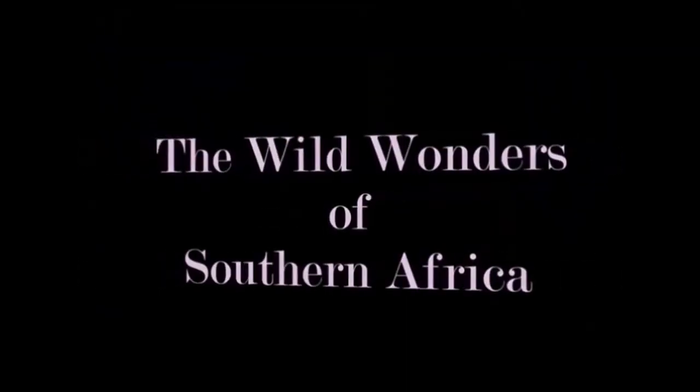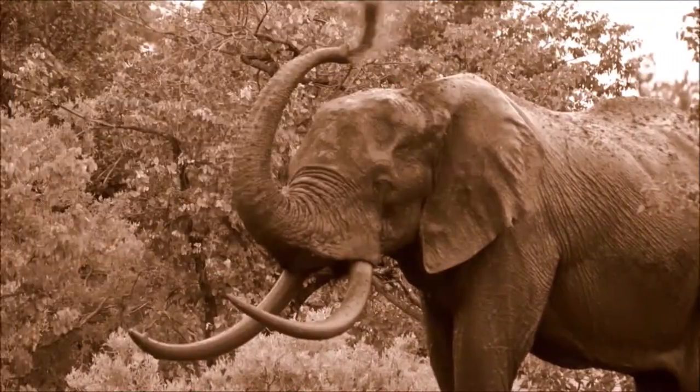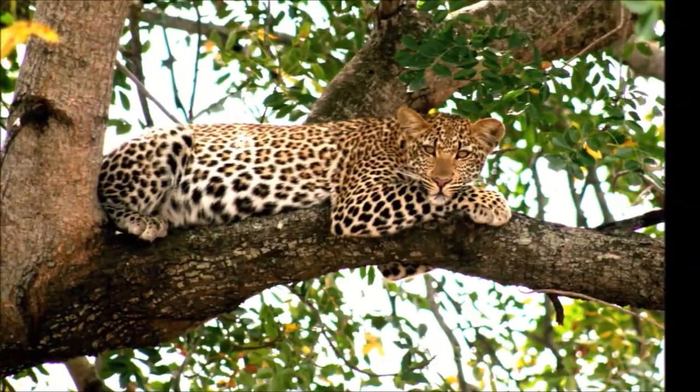Welcome to the Wild Wonders of Southern Africa, where you get swept away on a magical safari — a journey that takes you to places and animals very few have gone before. Subscribe and join the Wild Wanderer family today.